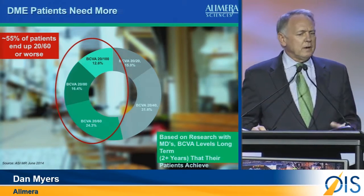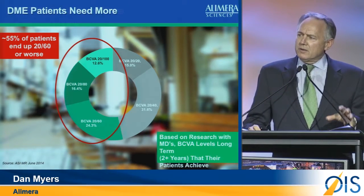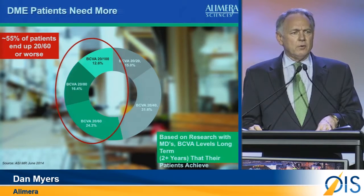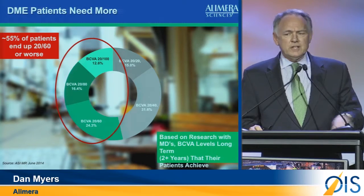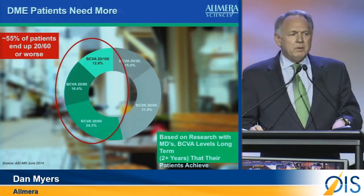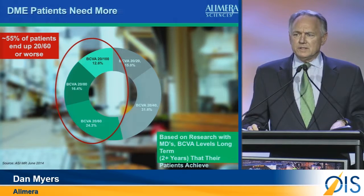The wheel goes from about 20/20, which is of course optimal, all the way around to 20/100. If you look on the right side of the wheel, you'll notice that the doctors themselves said their hope of getting patients to anything 20/40 or better is about 45% of patients. Said another way, 55% of patients — by the doctors' own admission — probably don't expect to see best corrected vision of any better than 20/60.